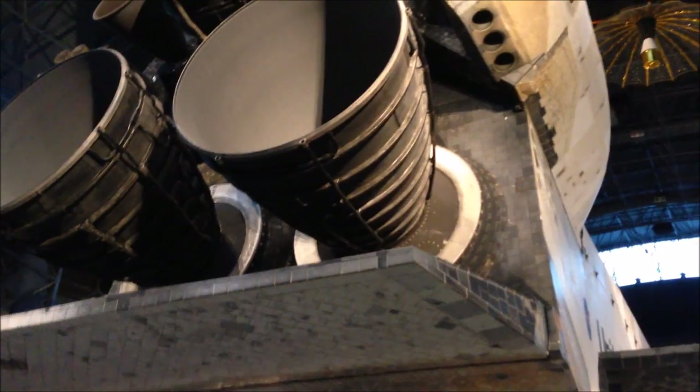Look at all the detail on this thing. Every tile has its own little number or something, so I guess if something goes wrong they can track it. That's pretty cool. And here's the back of the shuttle right here.